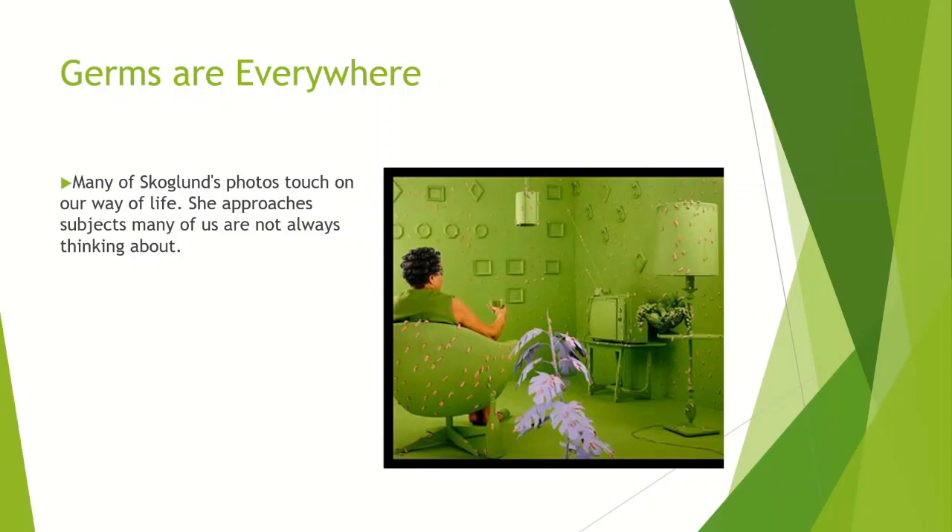In this next famous piece called Germs are Everywhere, Skoldland seems to be making another statement. Here we see a woman casually sitting to herself, entirely unaware of the germs that surround her. Skoldland looks to be making a statement on how we usually ignore the unhealthy risks around us and don't worry about it until it becomes too big of a problem to ignore. Much like Radioactive Cats, this photo focuses on subjects we may neglect. The room is entirely green — even the woman's clothing — while the germs stand out vividly because they are pink. This photo forces us to see and recognize where all the germs are, and once we see it, we are unable to ignore it.